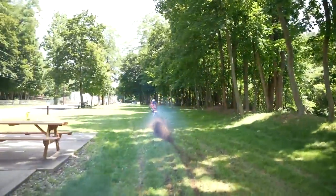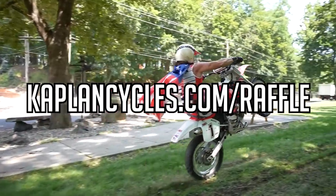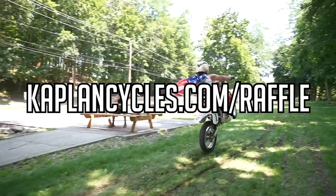You got one chance, you got one job. Go to KaplanCycles.com/raffle and you could win the Kaplan America CR500. Ripper.